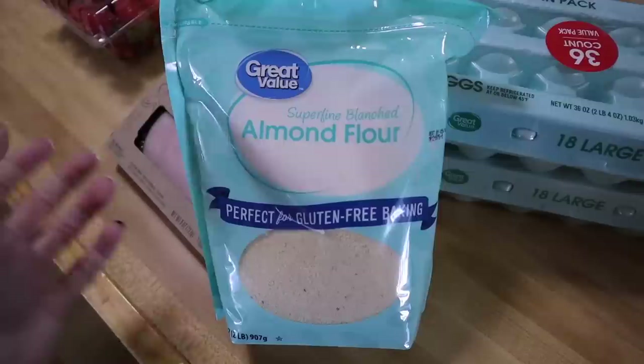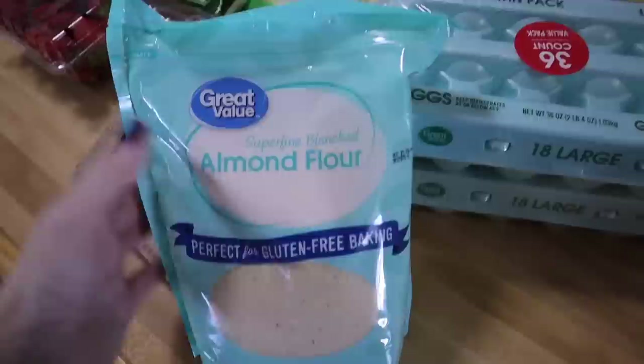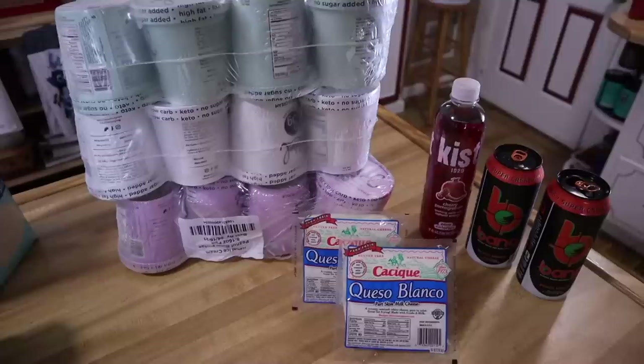I needed another thing of almond flour because Kerrigan's birthday is coming up and I'm going to make cupcakes and several other treats. Next time I go to Sam's I'm going to pick up two or three of the big bags and hopefully that will last the month.